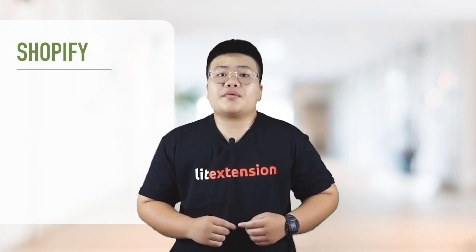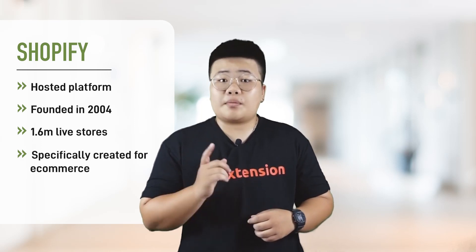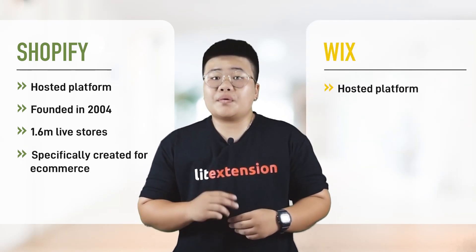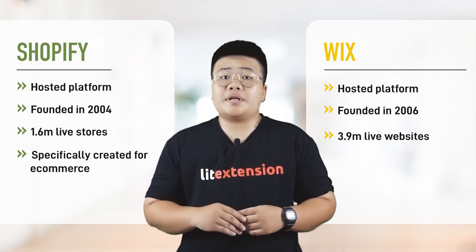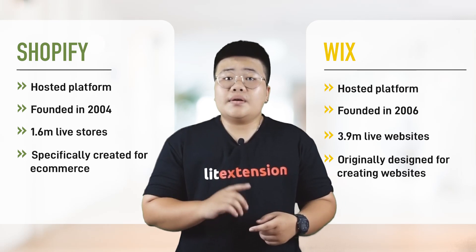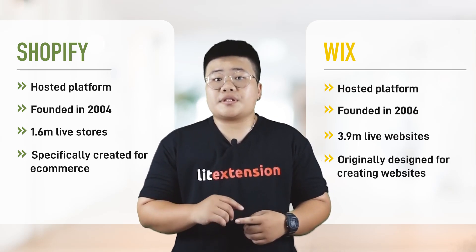First, take a brief look at the two hosted platforms. Founded in 2004, Shopify now owns 1.6 million stores. This platform is created for online store establishment. Wix, with 2 years younger, currently has more than 3.9 million live websites. It is originally designed for creating websites, and recently e-commerce platform features have been added.